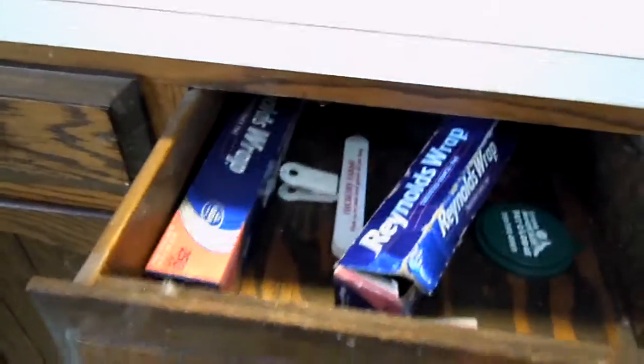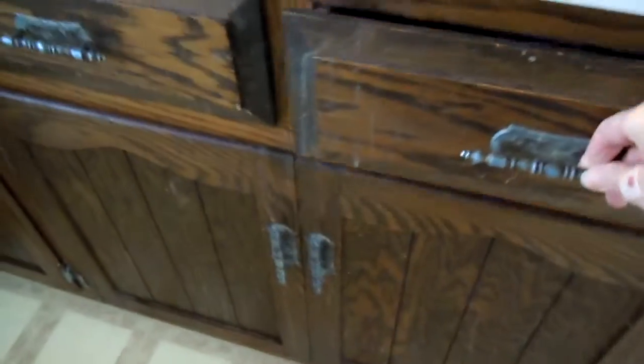We have a dishwasher so that's good. The drawers kind of don't function very well — this one kind of falls out once in a while.